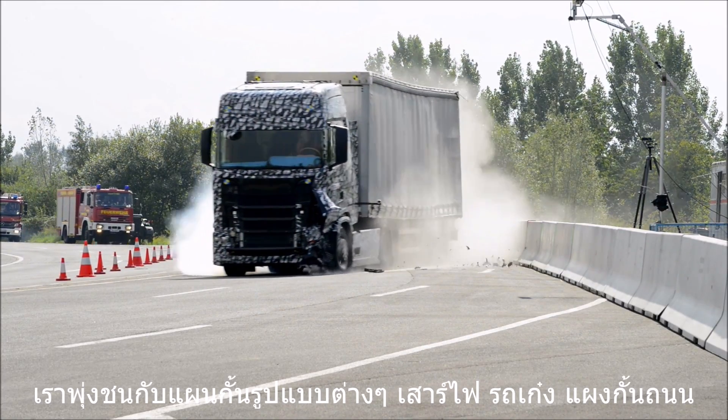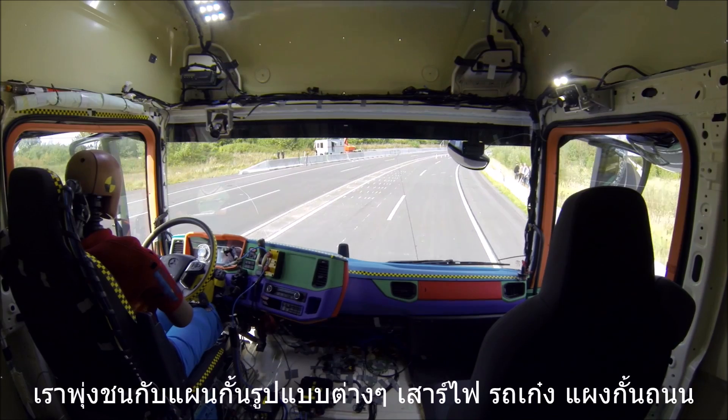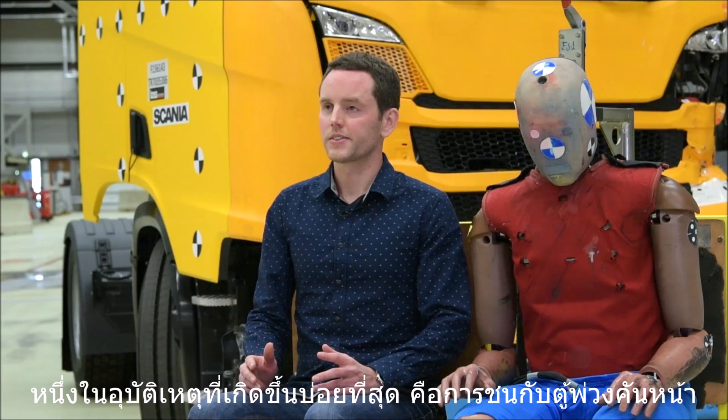We are testing the new truck in very many different ways. We are running it into different barriers, light poles, passenger cars, guardrails. We are performing rollover tests and a lot of different things.